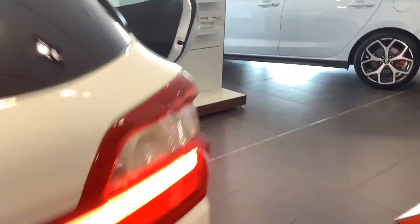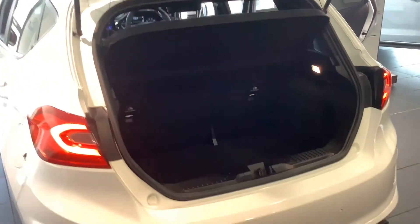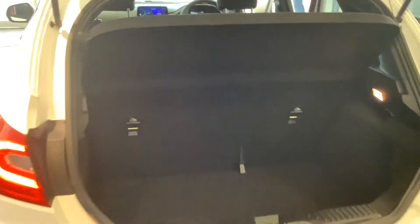And now I'll just show you the boot. For the size of car it is, you definitely get a decent size boot as well.